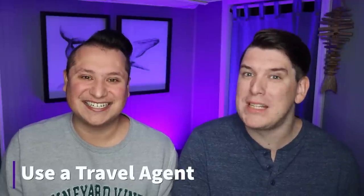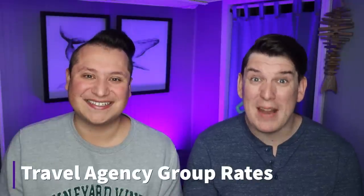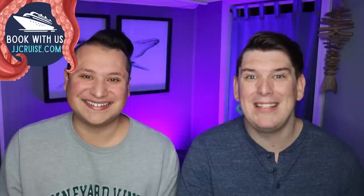The last tip is working with a travel agent. Jared and I are both travel agents, and what people don't realize is that travel agents can often get deep discounts on cruises that you cannot see online. If you shop directly with the cruise line on their website you might see one price, but a travel agent may be able to save you up to $500 or even $1,000 off a particular cruise. We do this through group space — rooms the travel agency has purchased in bulk at a lower price. If you're looking to book your next cruise, reach out to us at jjcruise.com and we can see if we can get you a good deal.